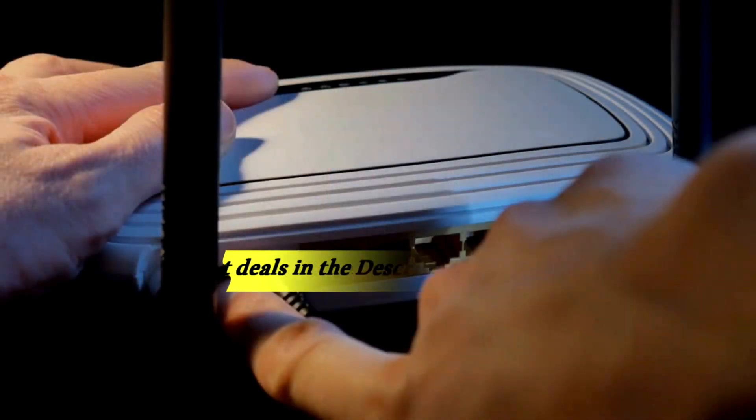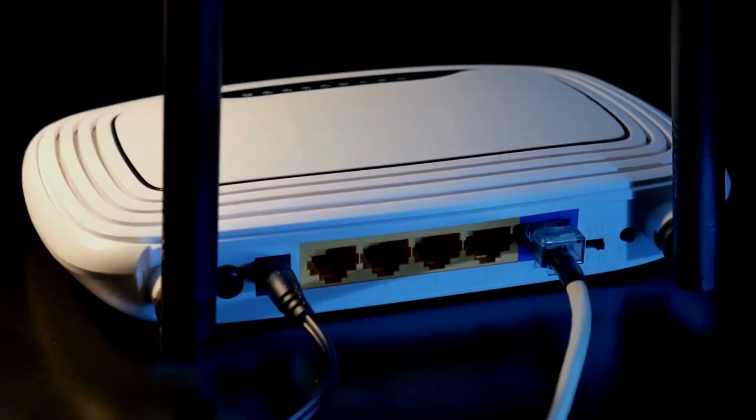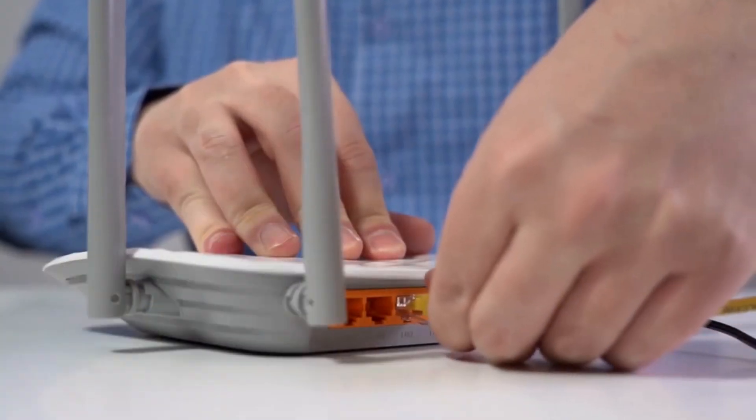Here are the 5 best Wi-Fi routers on the market, breaking down their key features, performance, and value proposition to help you find the perfect fit for your needs and budget.